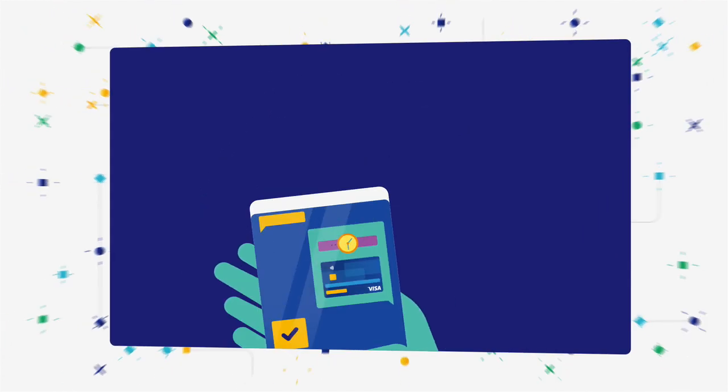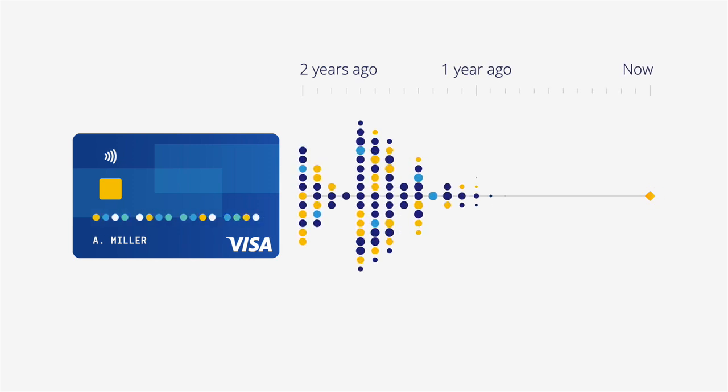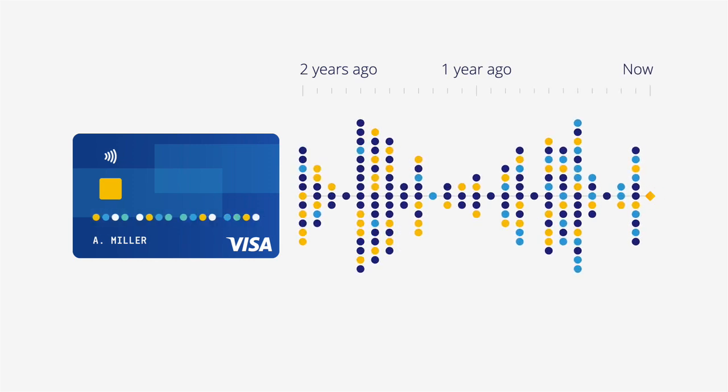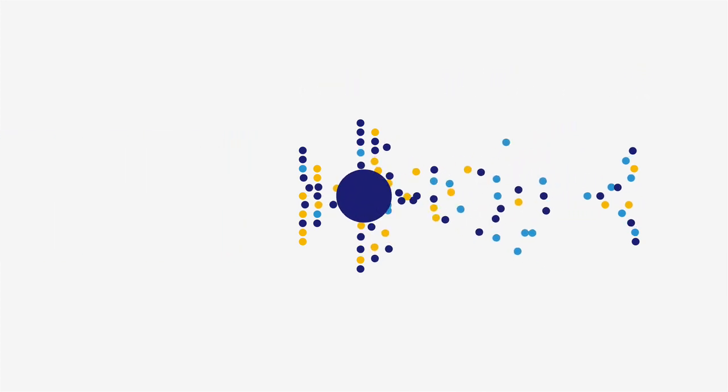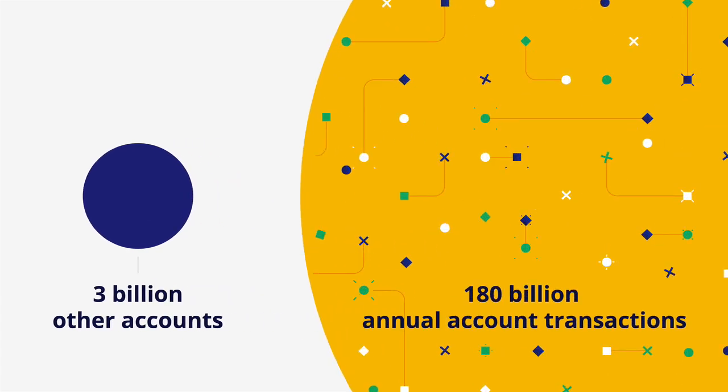Let's take a closer look at how it works. Every Visa account has a profile of previous transaction data. Each time you buy something, the account profile is updated and compared to the spending behavior of more than 3 billion other accounts, making roughly 180 billion annual transactions.